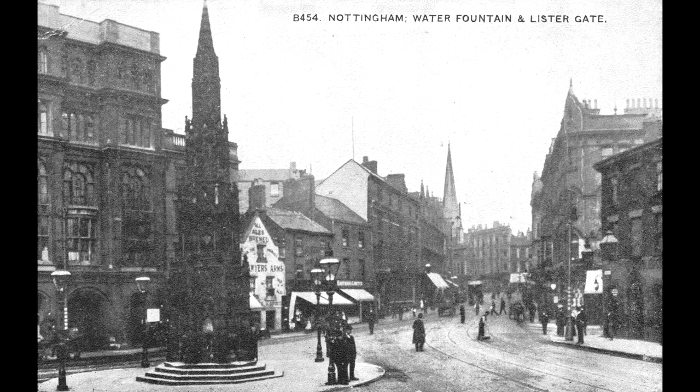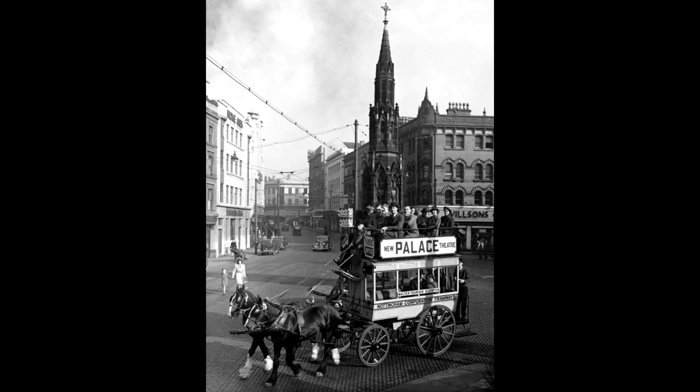In September 1950, more masonry fell from the structure and it was demolished not long after when the road was widened.